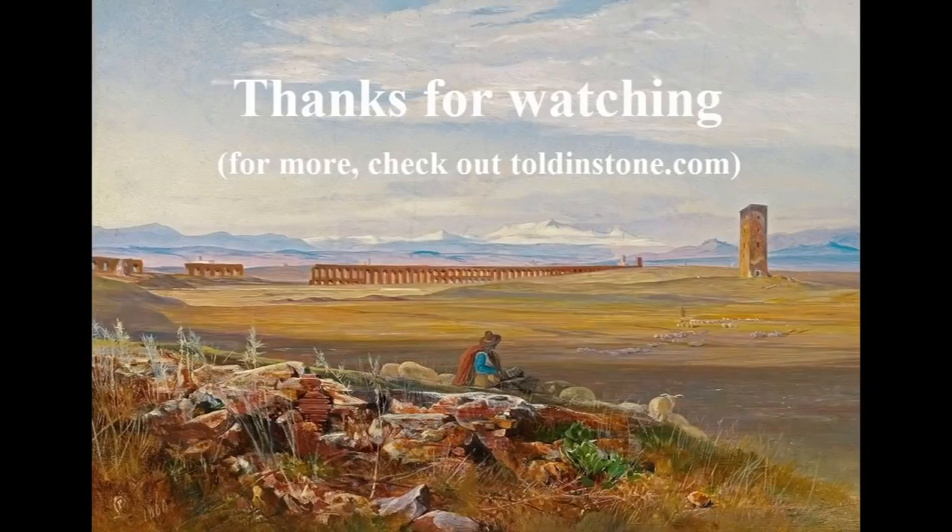That's all, folks. For more on the houses of Pompeii, check out toldenstone.com. I hope you enjoyed our short tour, and encourage you, if you haven't already, to visit the House of Menander in person if you ever get the chance. Thanks for watching.